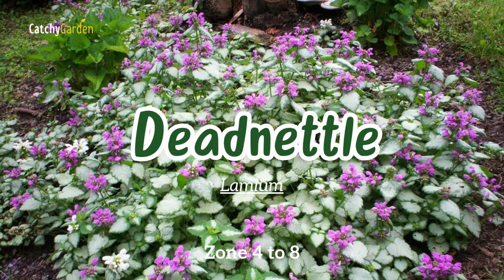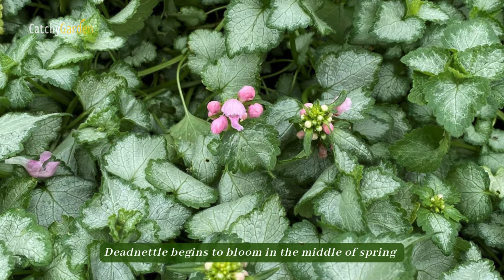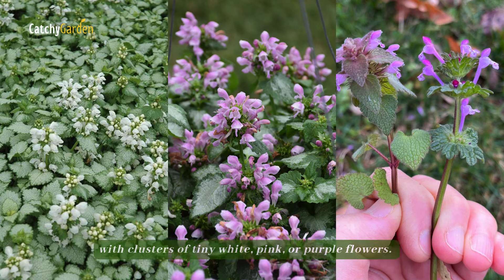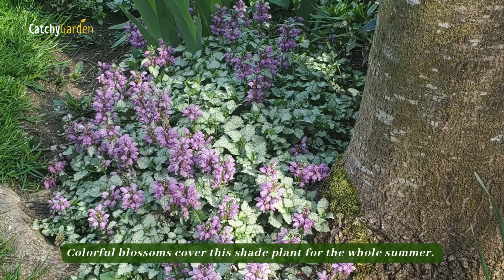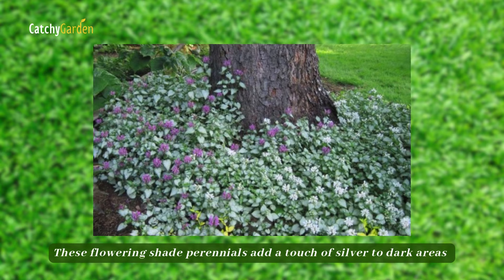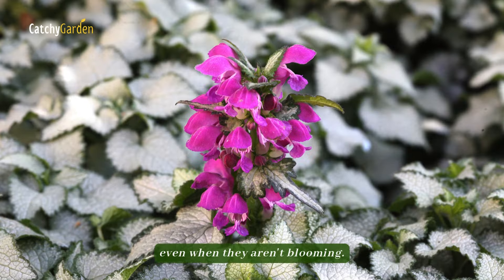Number five: dead nettle. Dead nettle begins to bloom in the middle of spring with clusters of tiny white, pink, or purple flowers. Colorful blossoms cover this shade plant for the whole summer. These flowering shade perennials add a touch of silver to dark areas even when they aren't blooming.